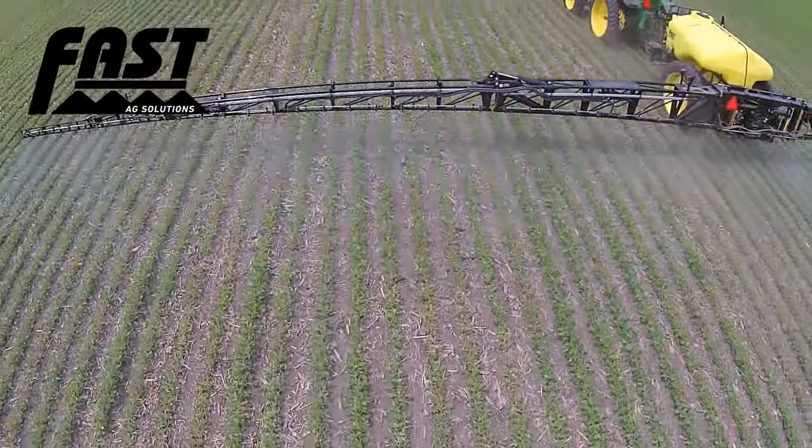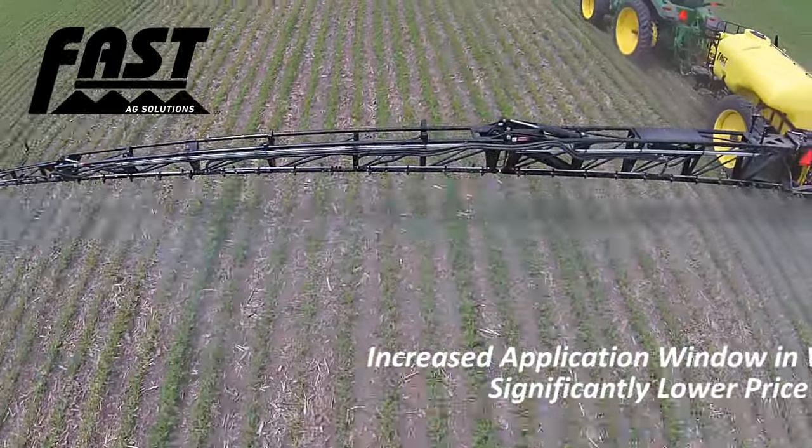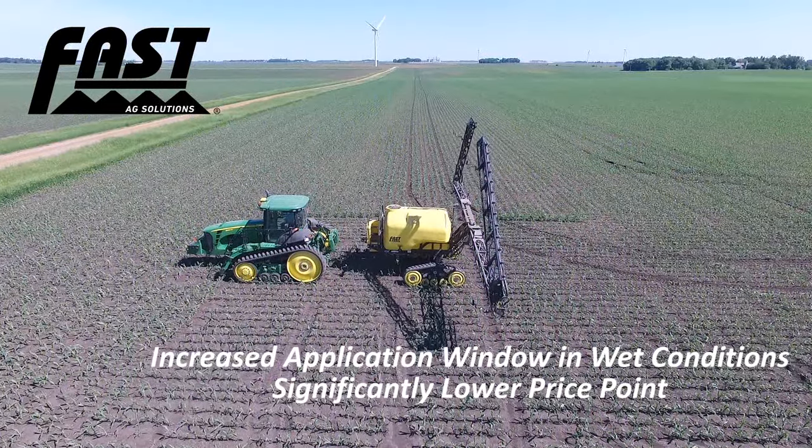In turn, this leads to higher yields, a significantly increased application window since you can cover your acres in wetter field conditions, all at a price point that is roughly one-fourth the cost of a new self-propelled.